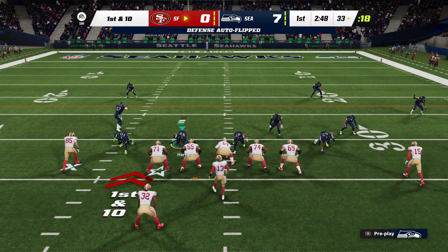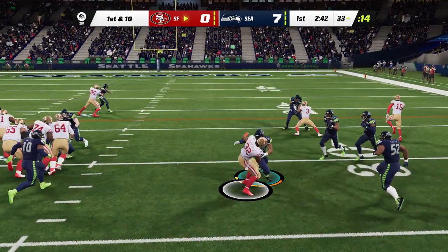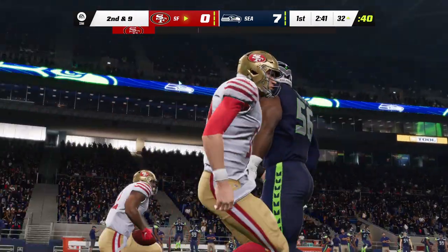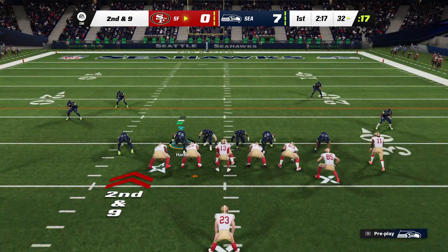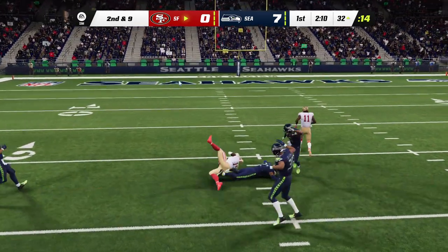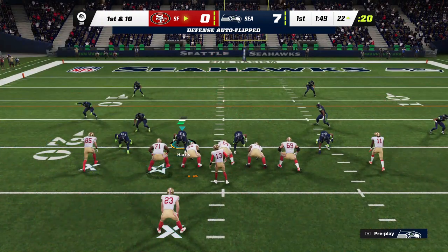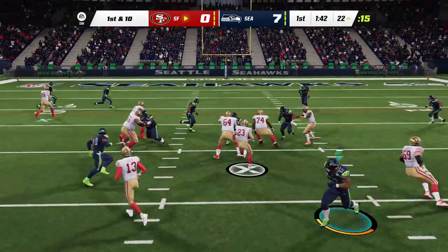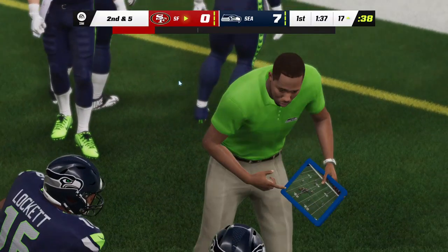The big play changes the complexion of things — first and ten just outside the 30. A first carry for the rookie from LSU, Ty Davis-Price, and not much running room, down to the 32, just a yard. They'll throw it — Purdy on a slant route connects with Debo Samuel, getting this to the 22, a gain of 11 and a first down. They run with McCaffrey off the option — five yards on first down, bringing up second and five. A nice strong run keeps them advancing the ball.